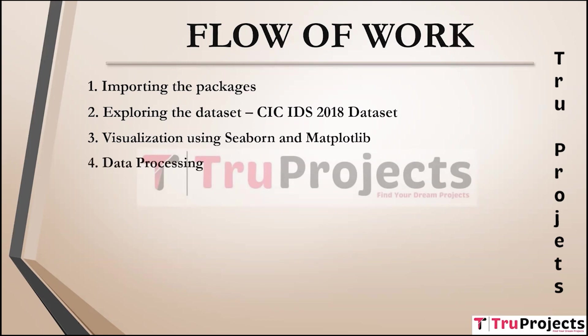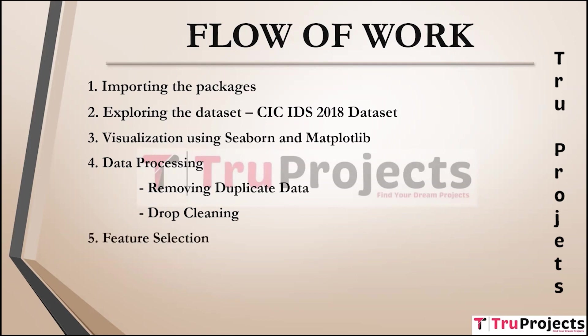Data processing: this module involves data cleaning and preprocessing tasks including removing duplicate data — identifying and removing duplicate entries within the dataset to ensure data integrity and accuracy. It also involves handling missing values, outliers, or irrelevant columns to prepare the dataset for analysis. Feature selection techniques are applied to choose the most significant features for analysis, reducing dimensionality and improving model performance.